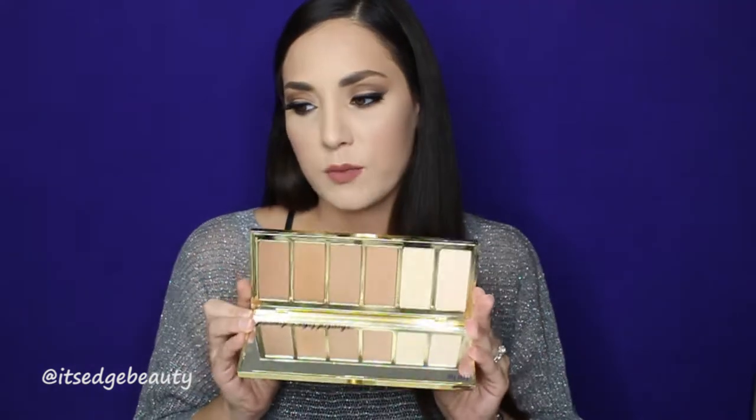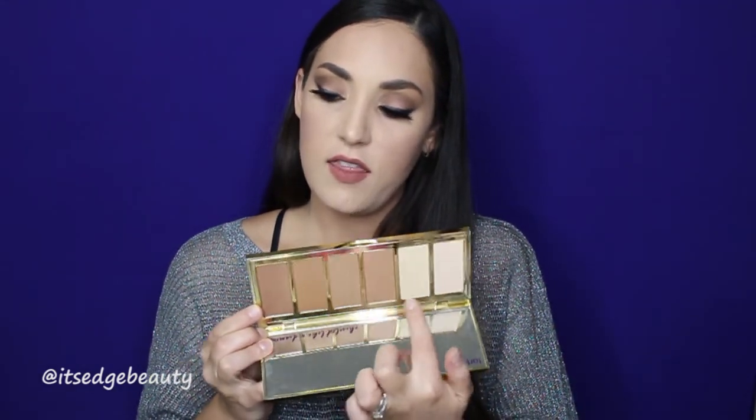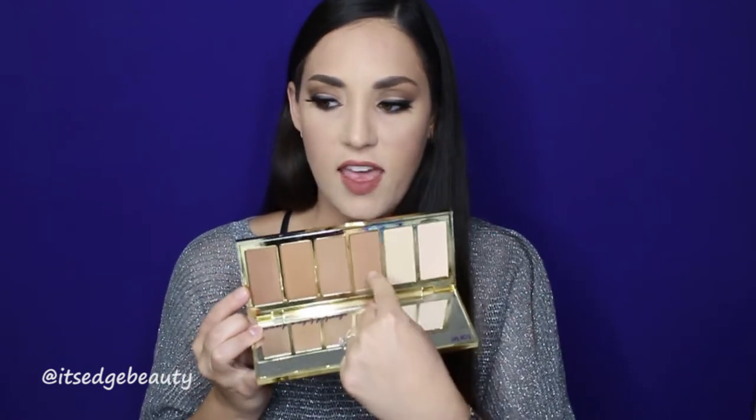The first couple of products I'm going to talk about are products I received in my Boxy Luxe box. The first product that I absolutely love — like instant favorite — is this Park Ave Princess palette. I think that the colors in here are perfect for my warm skin tone. This shade right here is so nice to bronze up the skin, the two lighter shades are really nice under the eyes, and the two matte shades are definitely great for contouring.